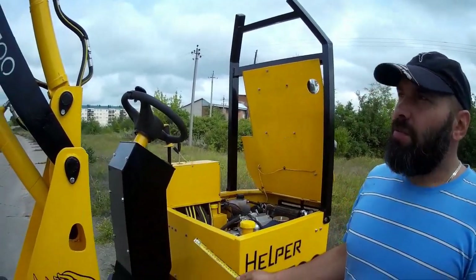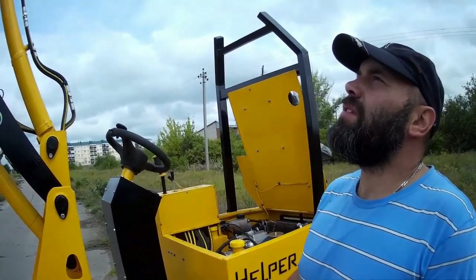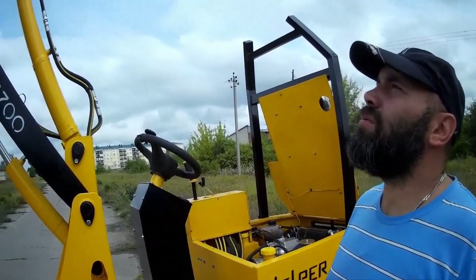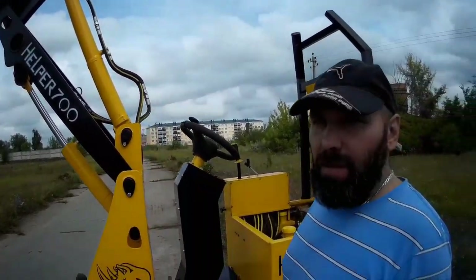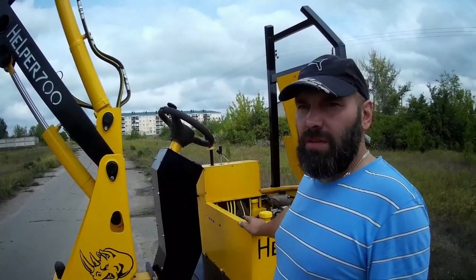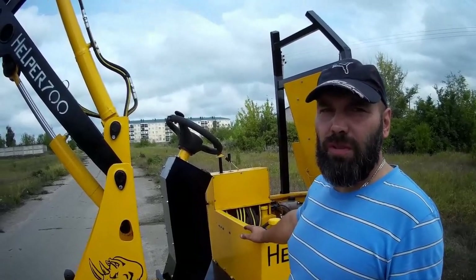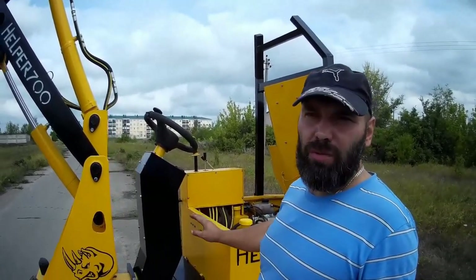Гоняли на весовую — весит он тонну 300, этот погрузчик. Как я описал в интернете, многие вопросы задавали: сколько должен весить такой погрузчик? Значит, 300-я комплектация весит 700 кг полностью. Этот весит тонну 300. Двухтонник по моим расчётам должен весить 2500–2700 кг.